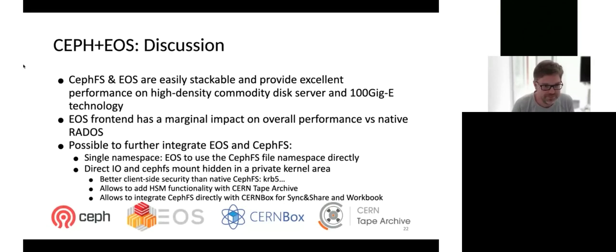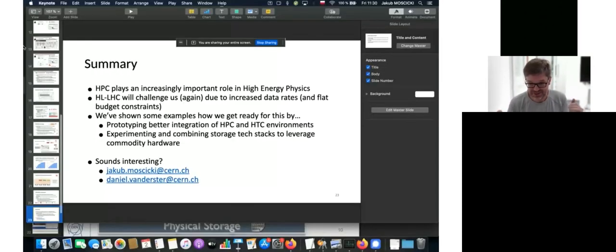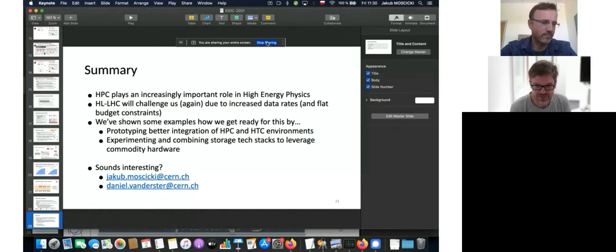So that's the end of our talk. HPC systems are playing and will play an increasingly important role, driven by ever-increasing requirements in data rates, throughput, reliability, and performance. We've shown three examples of integration between physics and HPC storage. We're very happy to hear from people who have similar requirements or interests.